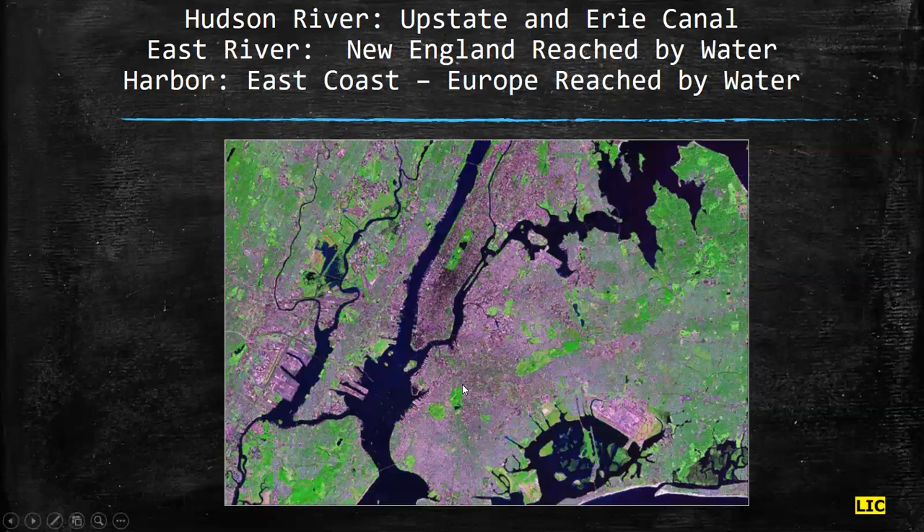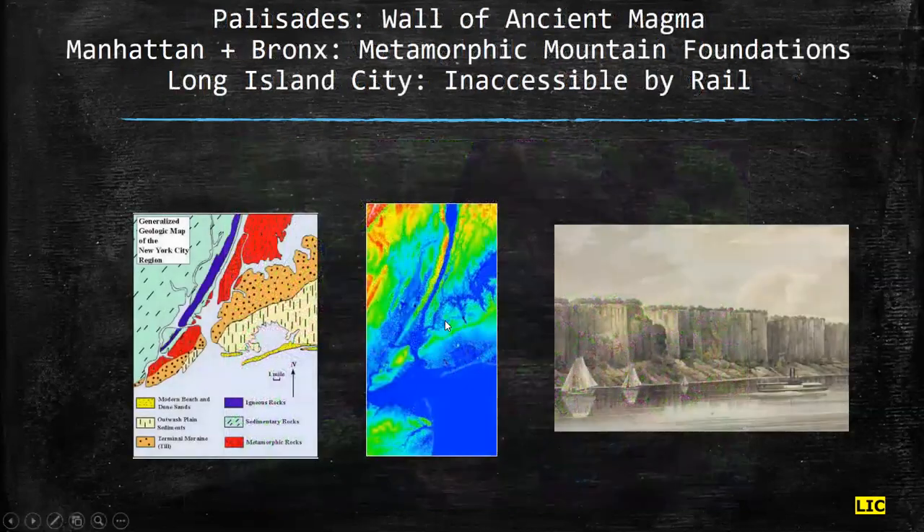Here you can see the Hudson River, the East River, which led to Long Island Sound and New England, and here is the great mouth of the harbor, which led to Europe and points south. This is Long Island City. The East River was initially the industrial heartland of New York. And the problem was to get to the East River — the only way to actually reach it because of all the various islands and mountains — was by water. And I'll show you one of the problems with getting railroads into Queens, and that was the topography.